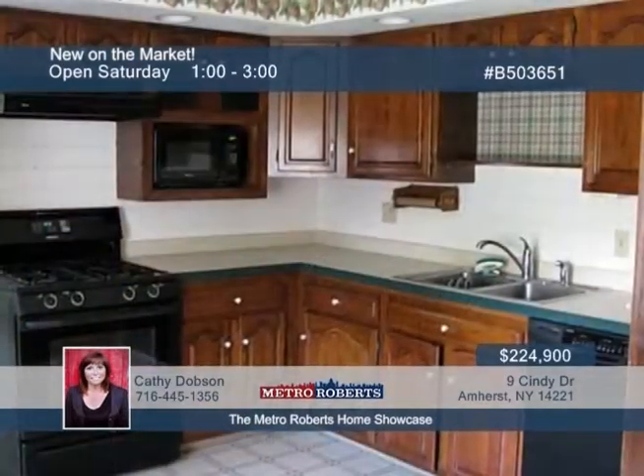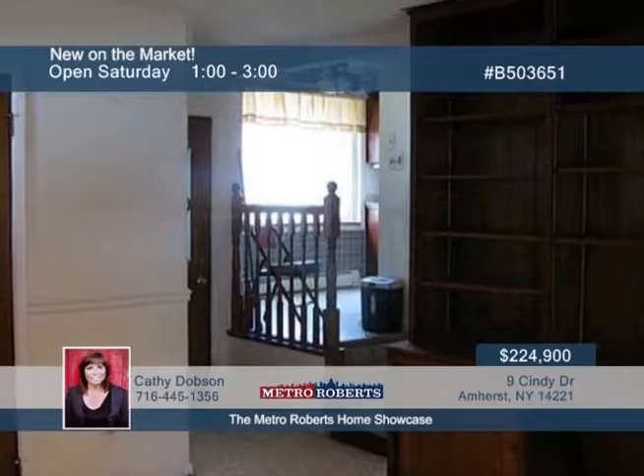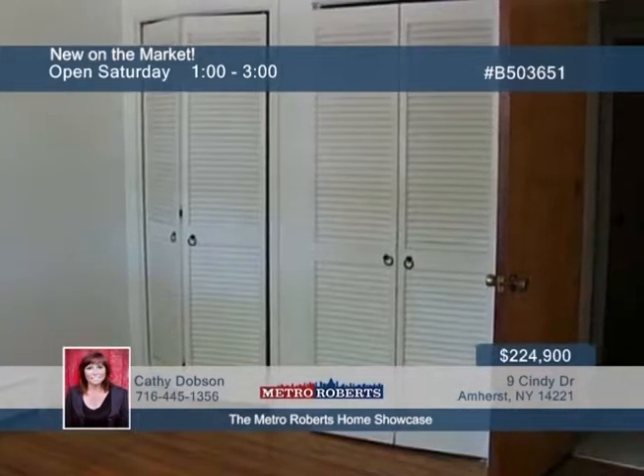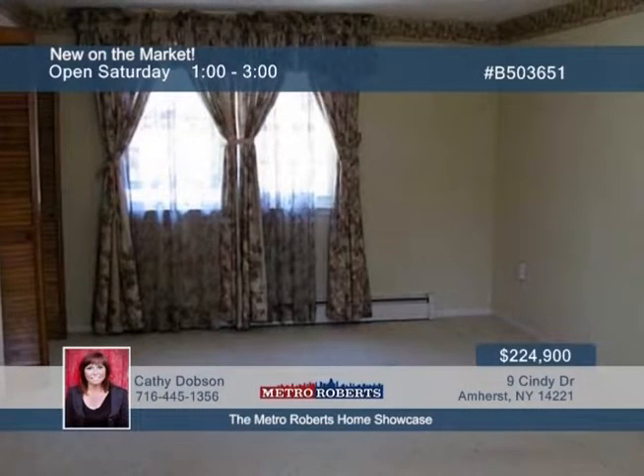Extra space is found in the partially-finished dry basement with glass-block windows. Original hardwood flooring is found in most rooms, and some of the rooms have been freshly painted. Plus, you have lots of storage and closet space. This home just needs your finishing touches, so call Kathy Dobson today.